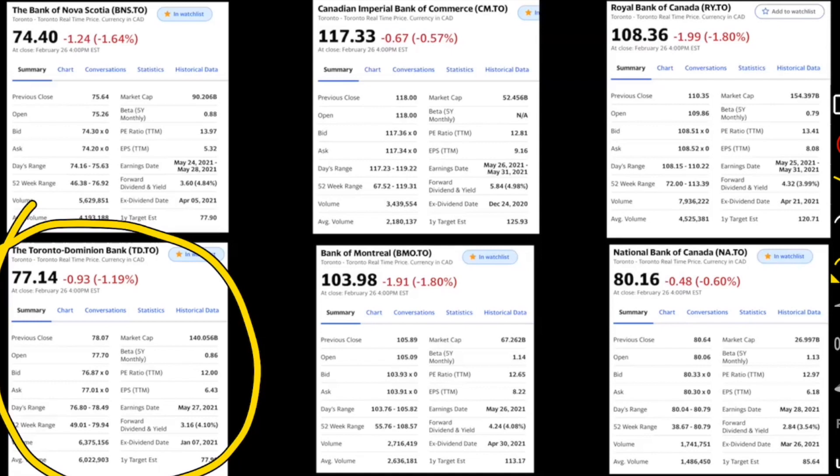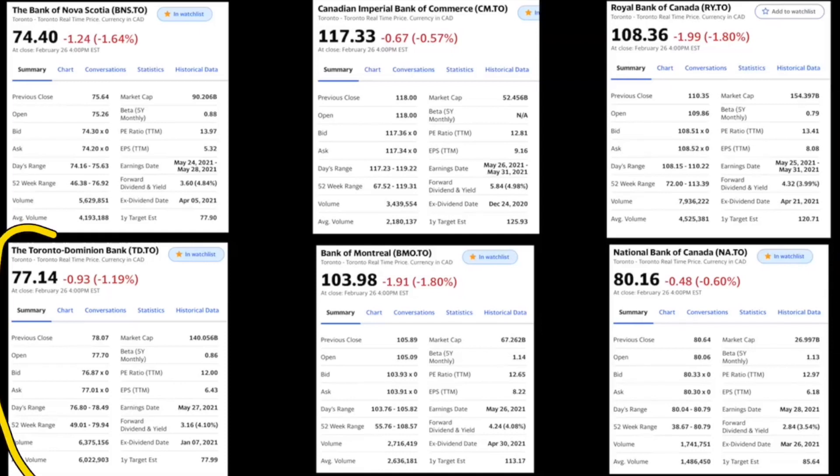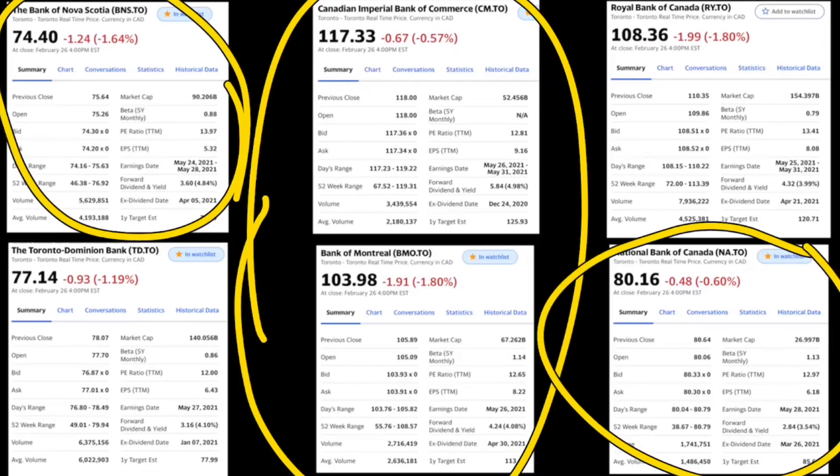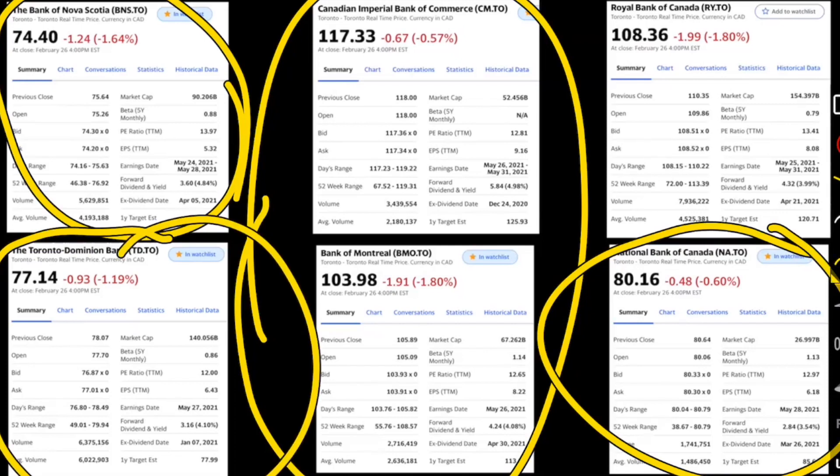TD does have the lowest PE ratio of the big six banks, which is a factor. Because of that I'd still dabble occasionally with TD, but it's still too close to its 52-week high for me to call it a top pick. My final ranking: CIBC and Bank of Montreal are tied for number one, Bank of Nova Scotia and National Bank are tied for number two, and TD is third. I always like to get the cheapest banks, because when people are hating a certain bank, it will eventually start growing again. That's my strategy — I hope it helps, and I'll see you in my next video.